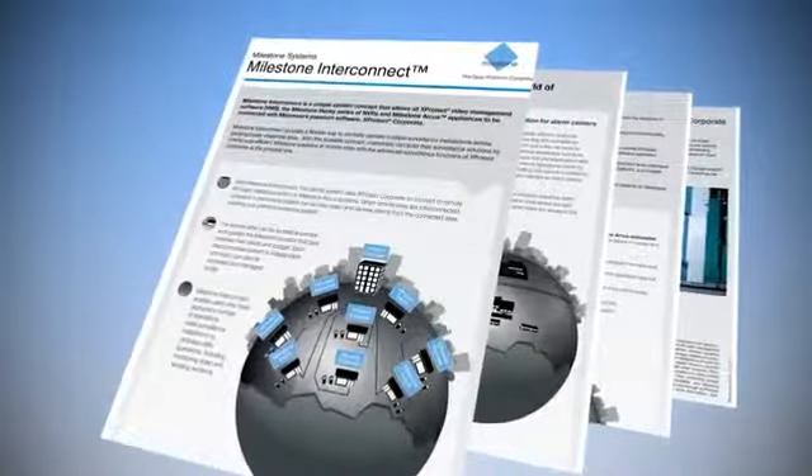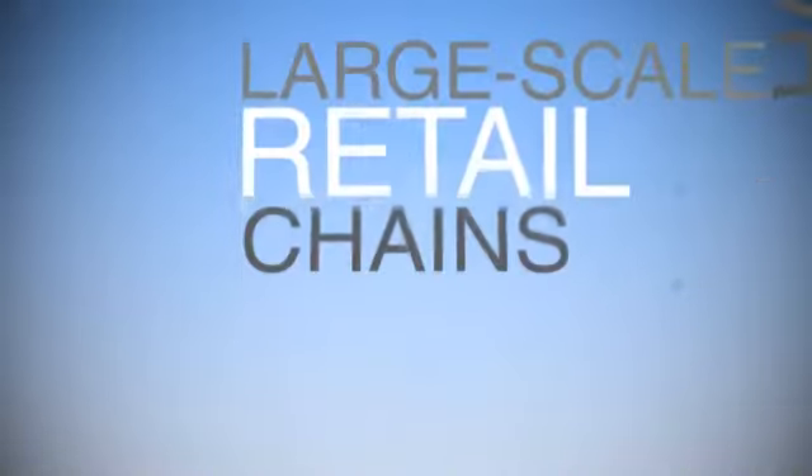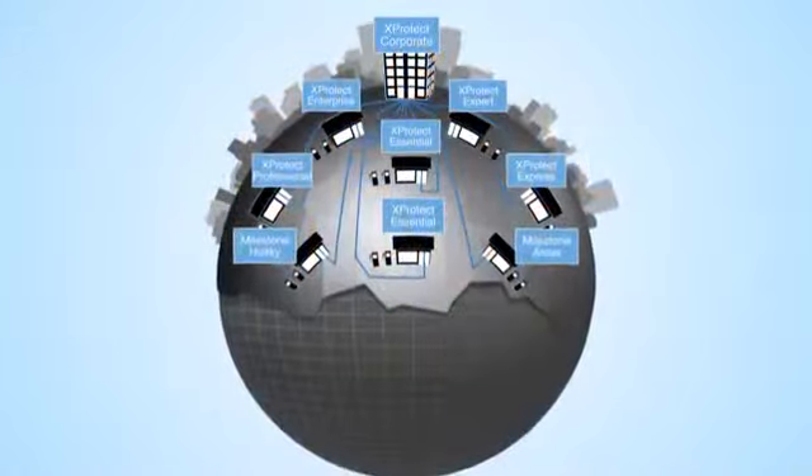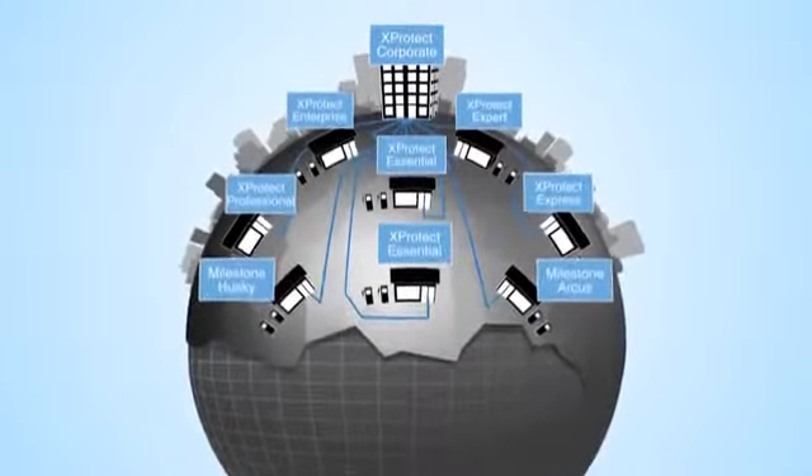Open up a world of opportunity with Milestone Interconnect. Milestone Interconnect is a cost-efficient solution for large-scale retail chains. Headquarters uses X-Protect Corporate, and each store selects the Milestone product that best suits its needs.